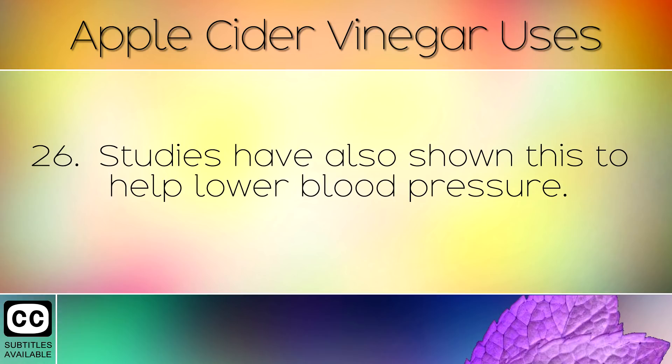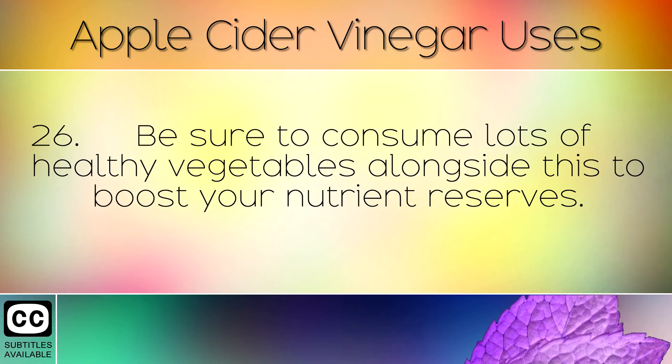Studies have also shown apple cider vinegar to help lower blood pressure. Be sure to consume lots of healthy vegetables alongside this to boost your nutrient reserves.